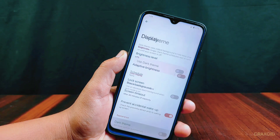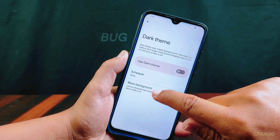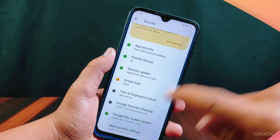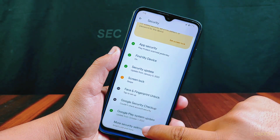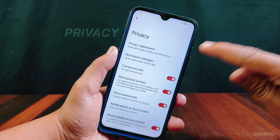Before you try out that dark theme, be aware that we found a bug — sometimes when you try to turn on the dark theme, the phone will freeze and not work. Security settings include options for face and fingerprint unlock, encryption, and privacy settings like the privacy dashboard and permission manager.